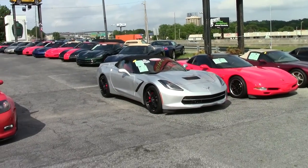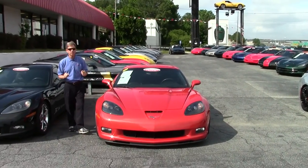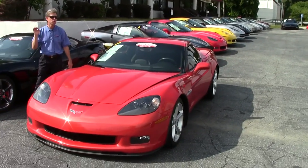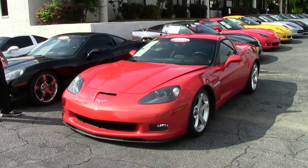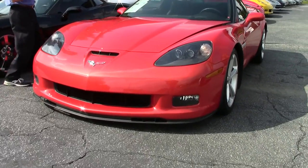Welcome to Buy-A-Vette in Atlanta, Georgia. My name is David and today we're going to look at a beautiful 2011 Grand Sport Corvette coupe in a very rare Inferno Orange paint color, ebony interior. Gorgeous car — only 278 made this year in the beautiful Inferno Orange color.